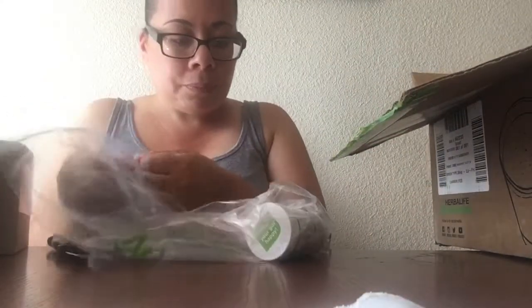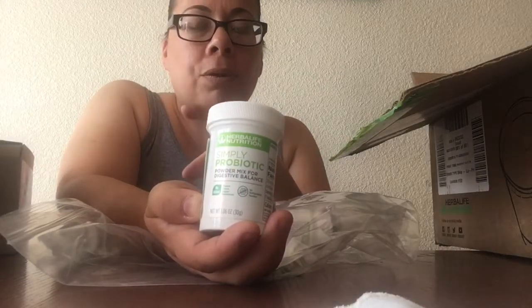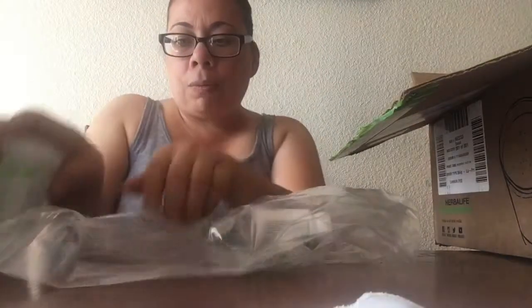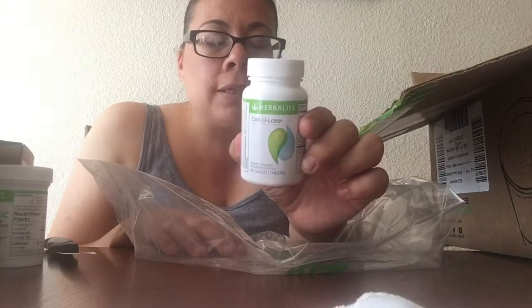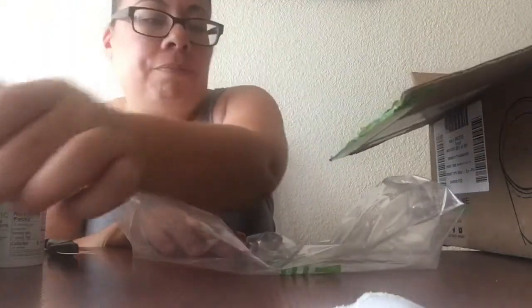I also got my supplements — I got the probiotics, which are really good for digestion as well. This can go with the tea, with the shake, or even with energy powder beverages. I also have the Cell-U-Loss — this is for water weight and it also helps with cellulite. I really like this a lot and I do see a difference. You take it three times a day with a shake or with food.